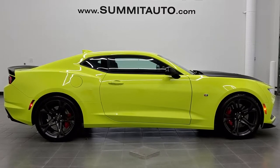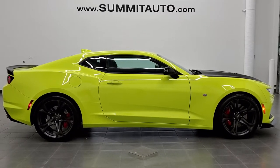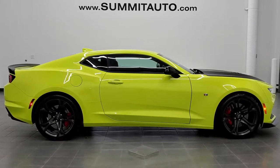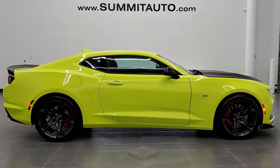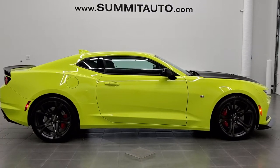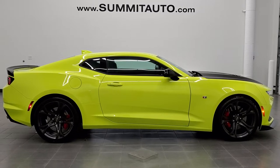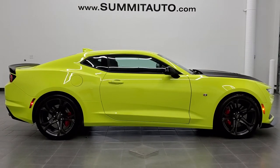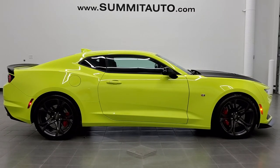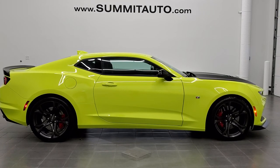If you'd like to check out more HD videos, go to youtube.com/summitauto. Remember to like, subscribe, and share on this video and all the videos you see there. You'll see a link to subscribe to our YouTube channel in the upper left, a link to more Camaro videos in the upper right, a link to this vehicle on our website in the lower left, and a link to our latest YouTube video in the lower right. We're super excited to be offering this ultra good-looking 2020 Chevy Camaro 1SS 1LE package in Shock clear coat. Thanks again for checking out the video — we'll see you next time.